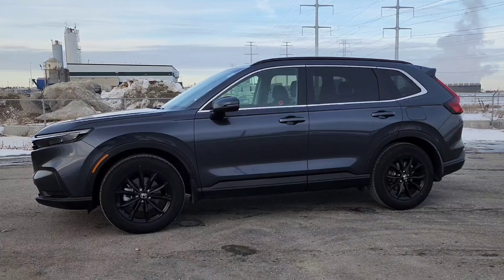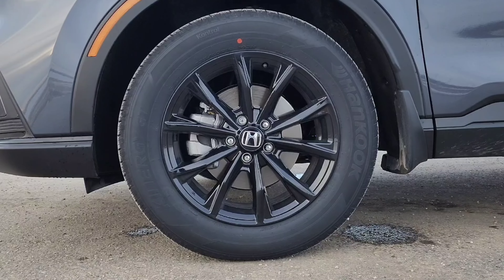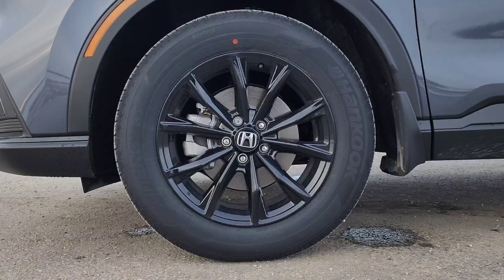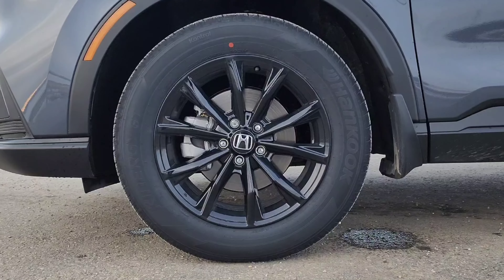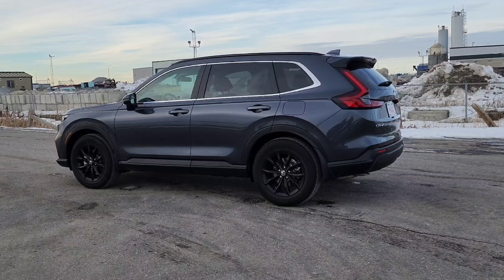We have a nice-looking gray paint job that really makes the CR-V look nice, especially with these accents. We do get a gloss black grille because it's a sport trim and up — everything else does get a matte black. I do wish they darkened the chrome on the front as well.